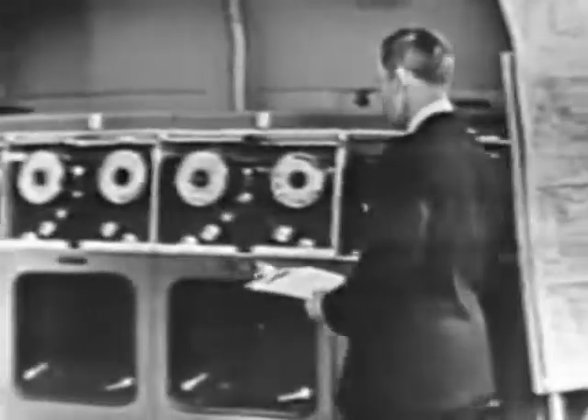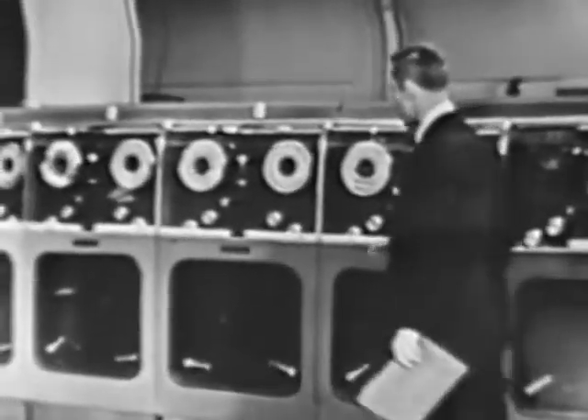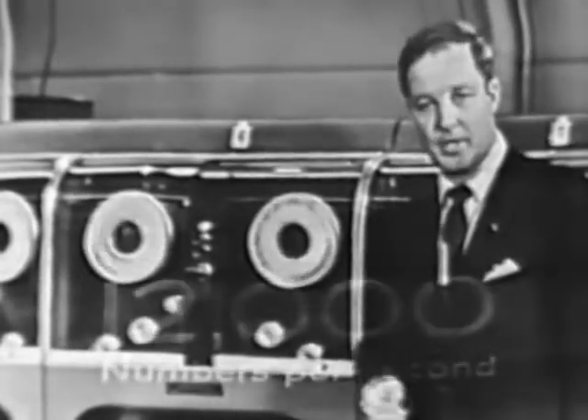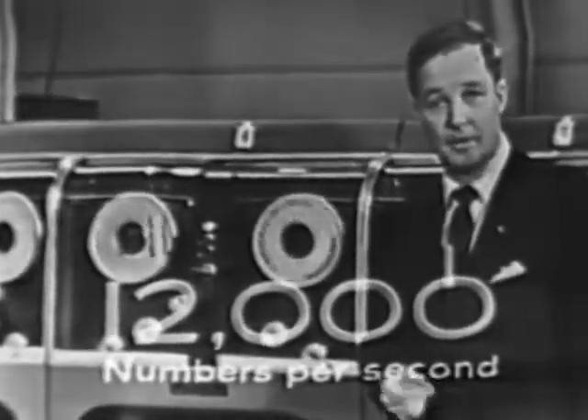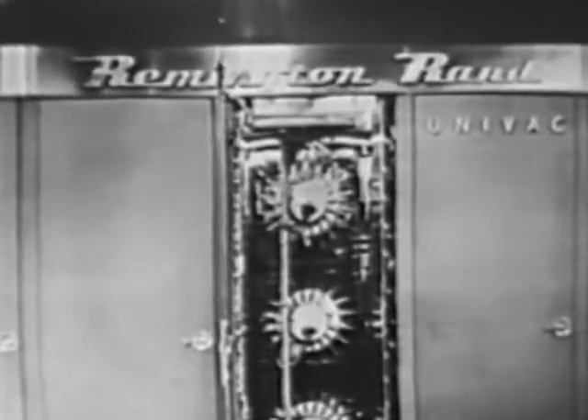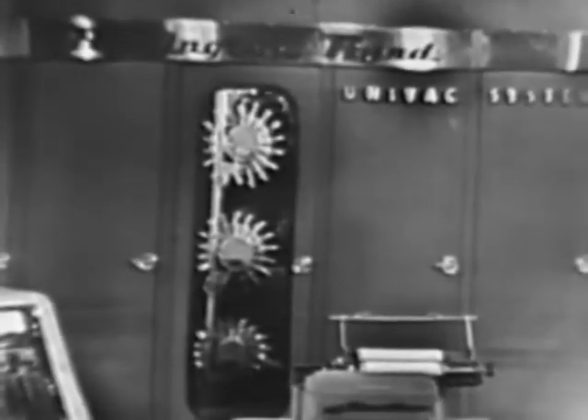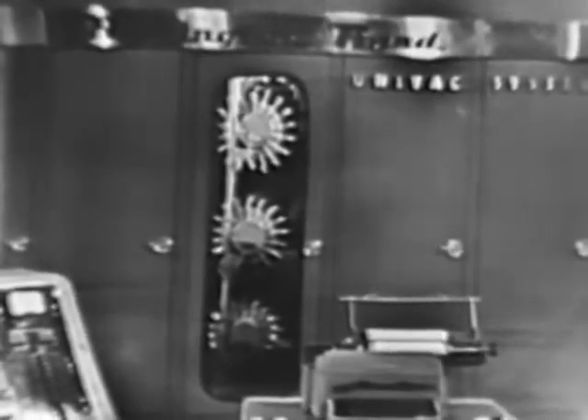Calculations that would ordinarily take hundreds of man-hours to complete. Data from guided weather rockets, radar observation stations, and weather stations — all of this can be fed into the computer through these magnetic tapes at a rate of 12,000 numbers or letters per second. The memory tanks make immediately available 12,000 additional units of information. And all of this complex weather data is analyzed in the heart of the Univac, the electronic central computer, capable of making over 2,000 mathematical calculations per second.